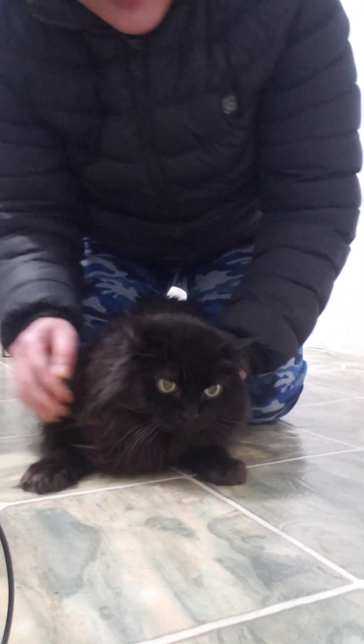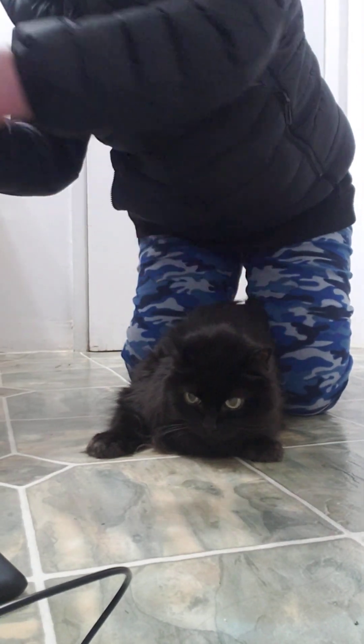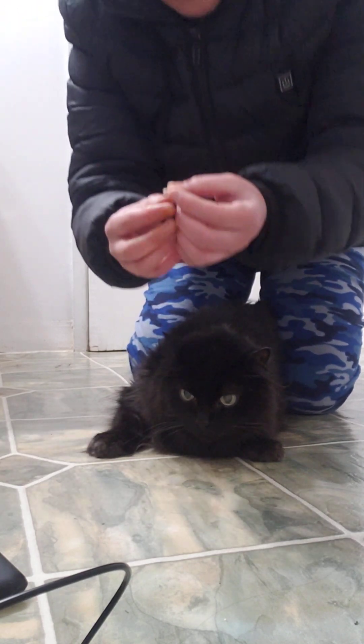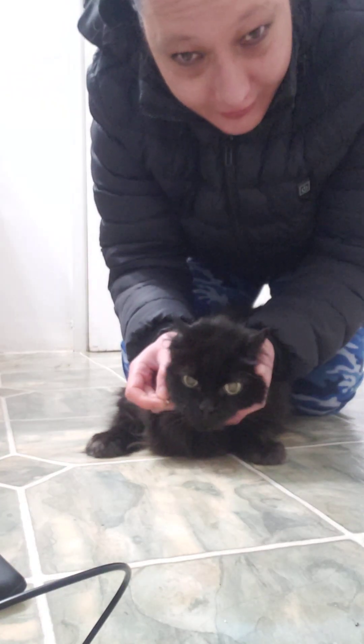I first put her between my legs like that, just so you can see. You are going to get bit, so be careful. This is the medicine she has to take — she's not taking Greenies or eating it with her food. So you just lift the head up.